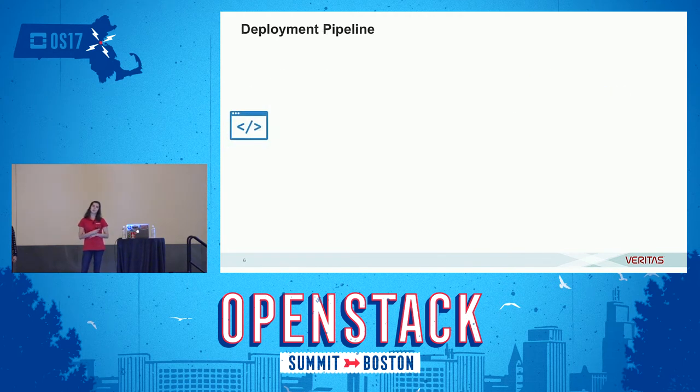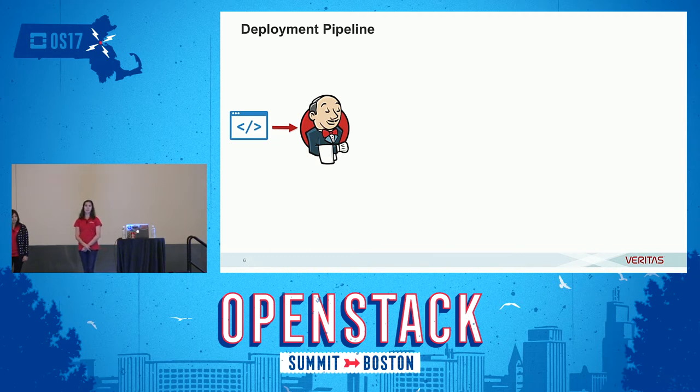So imagine you are a software engineer at Veritas. Here's what your deployment pipeline looks like. You start off with your code in source control — we use Atlassian Bitbucket. Once you commit, your code is built by Jenkins into the appropriate package. We like Jenkins because it provides a lot of different integrations into different environments and you can build a lot of different things. Next, your code is pushed into JFrog's Artifactory. You can have a lot of different artifacts stored in there, and our developers access it from the same UI.